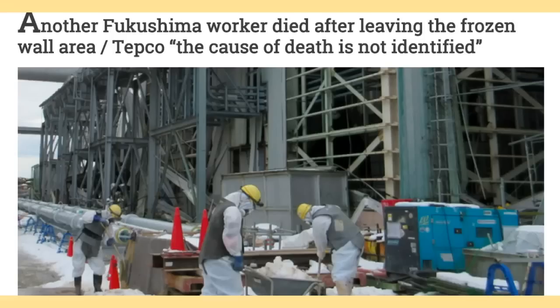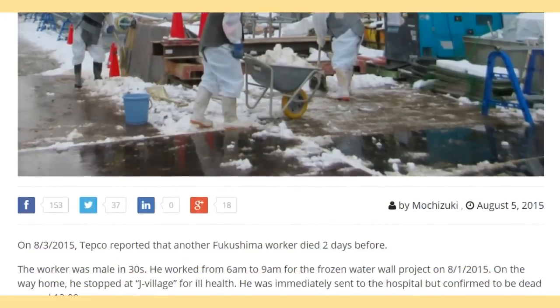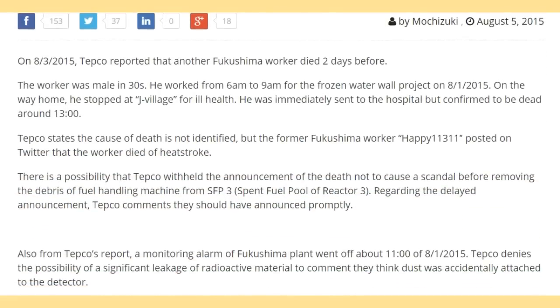Another Fukushima worker died after leaving the frozen wall area. TEPCO says the cause of death is not identified. On August 3rd, 2015, TEPCO reported that another Fukushima worker had died two days before.